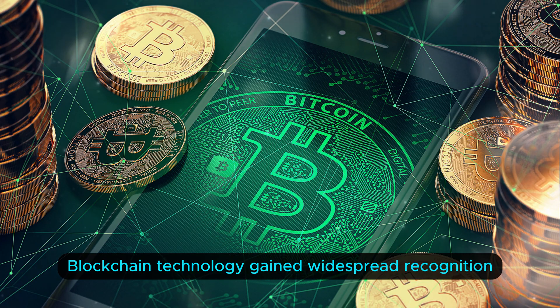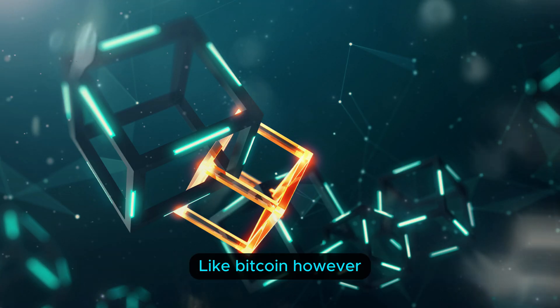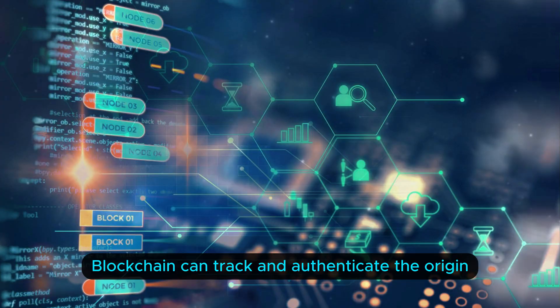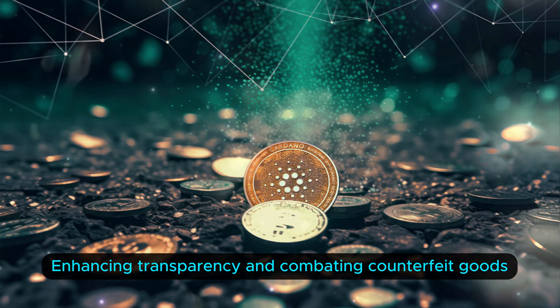Blockchain technology gained widespread recognition due to its association with cryptocurrencies like Bitcoin. However, its applications extend far beyond digital currencies. Supply chain management: blockchain can track and authenticate the origin and journey of products, enhancing transparency and combating counterfeit goods.